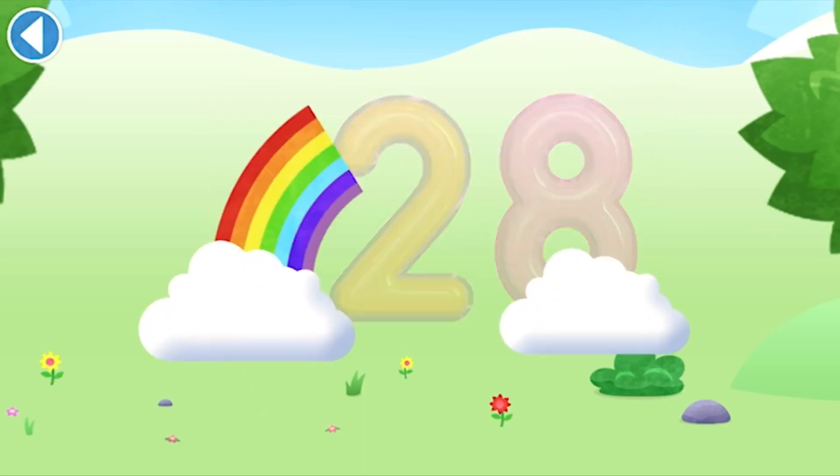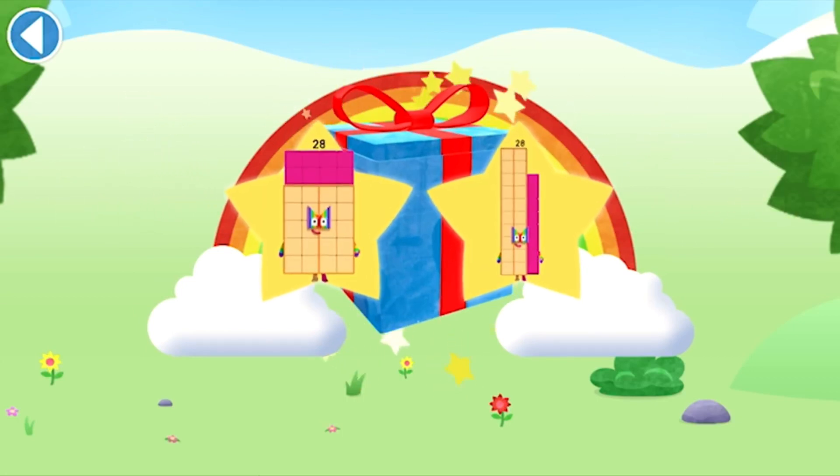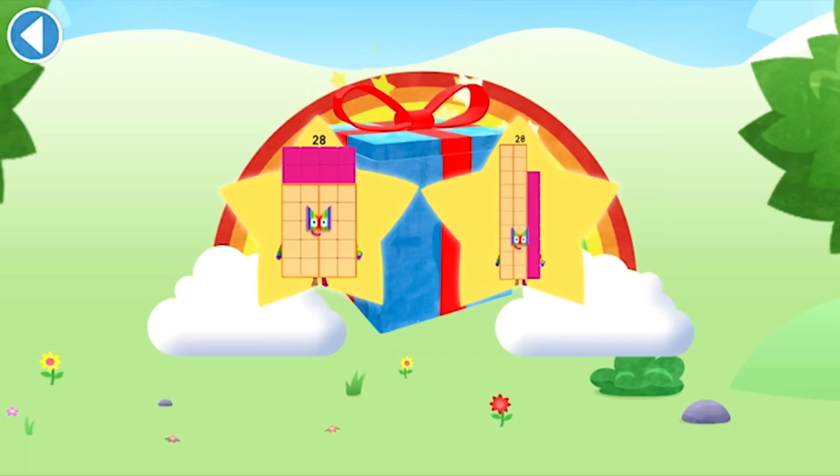Yay! Well done! You've unlocked a sticker. Which sticker will you choose? You can choose another sticker next time.